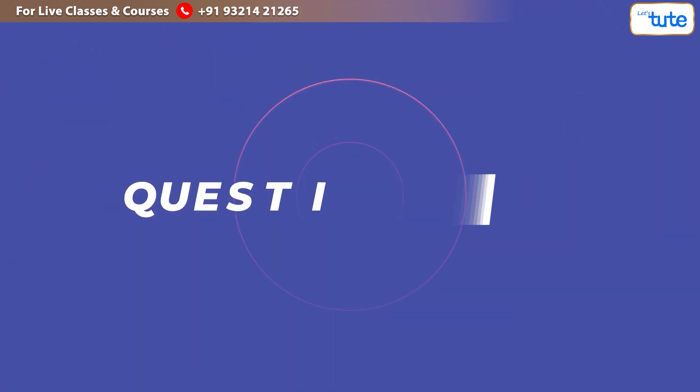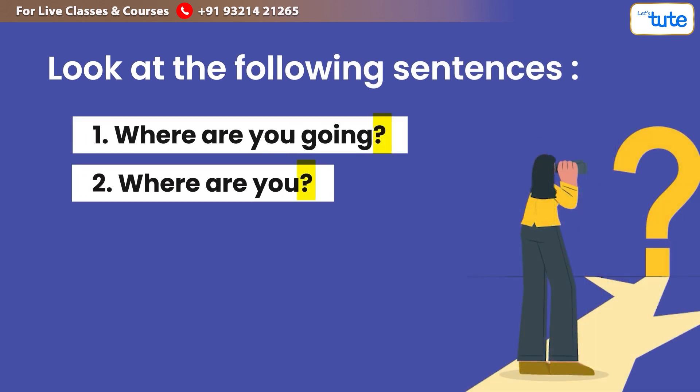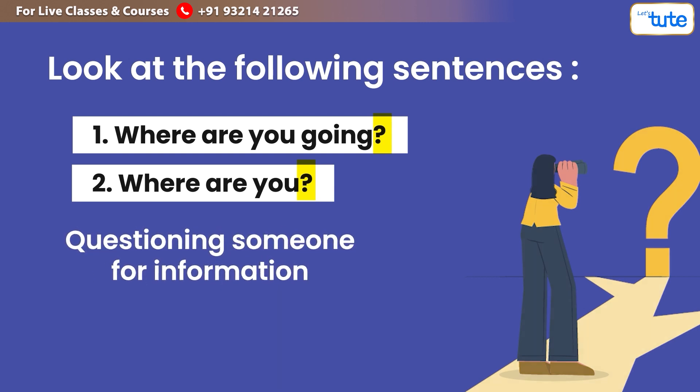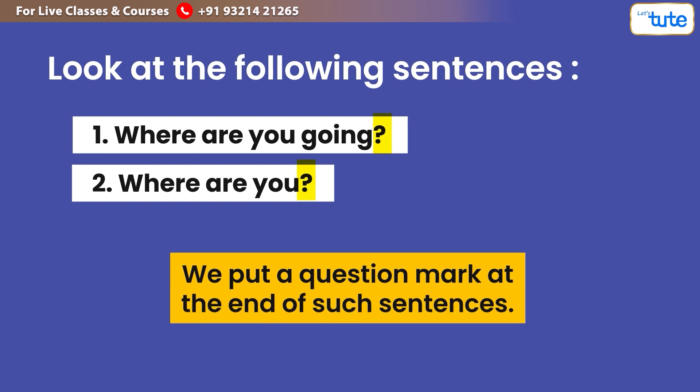Next, we have the question mark. Look at the following sentences: 'Where are you going?' and 'Where are you?' Both of these sentences are questioning someone for information. When we do the same in writing, we put a question mark at the end of such sentences.